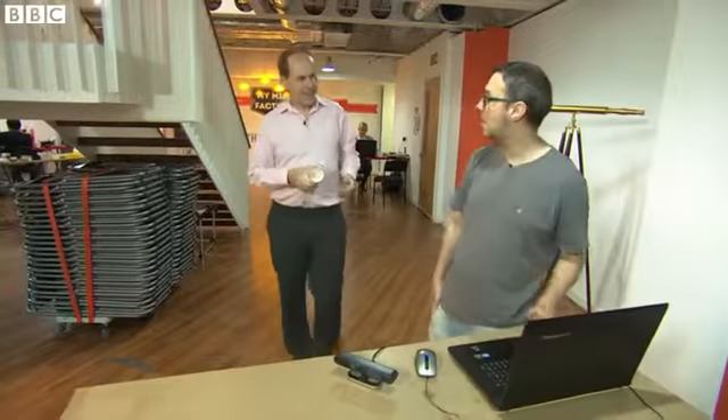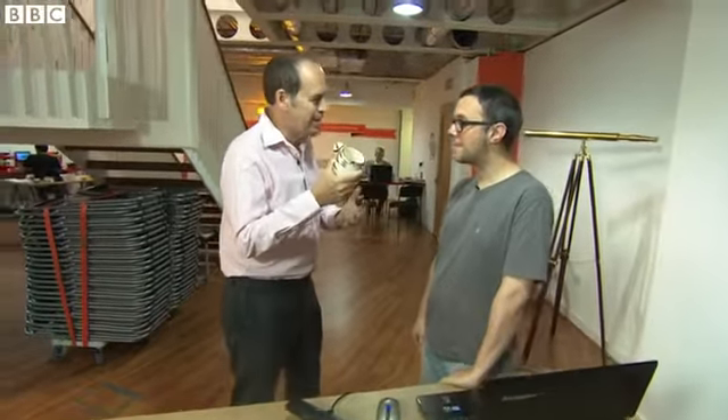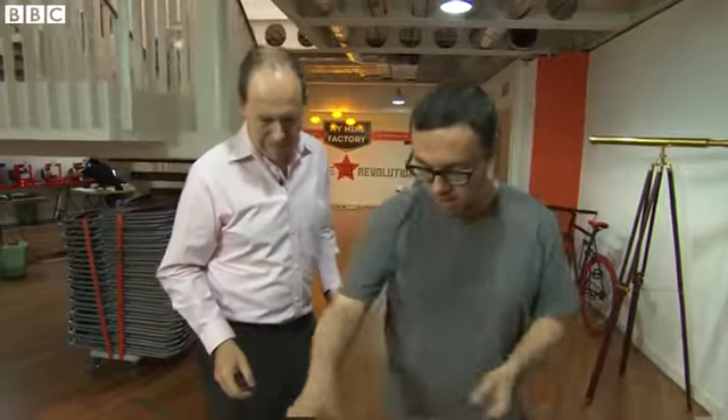But what about my mug? Can I get this scanned and printed? Absolutely. The first step is to get it scanned.